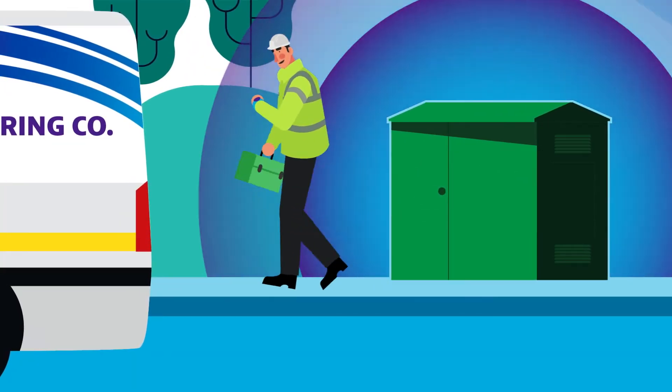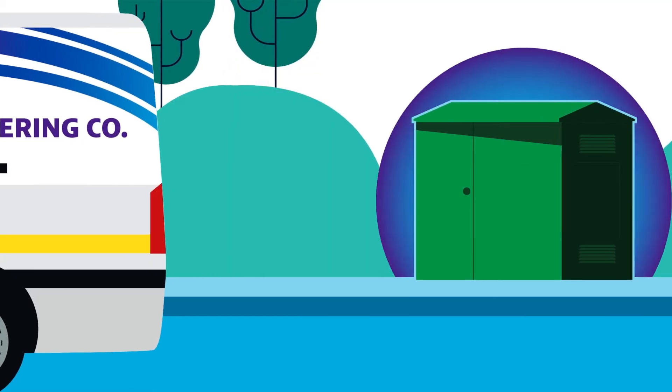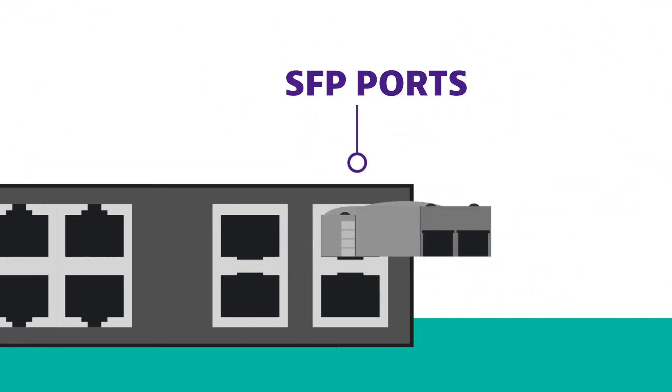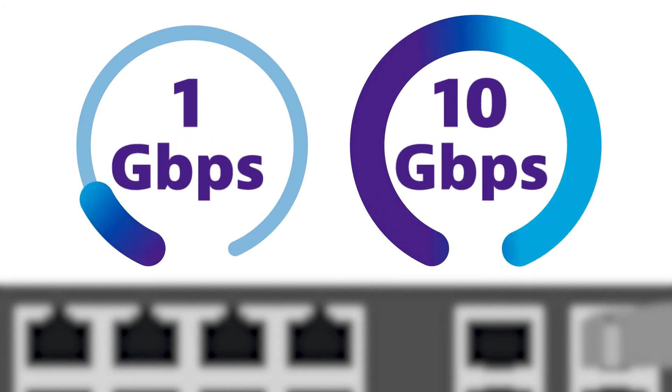What before might have taken weeks to get to the bottom of can now literally be solved in minutes. Fusion JMEP intelligent SFPs can be seamlessly deployed into existing network SFP ports, turning them into assurance microprobes for any 1 or 10 Gbps service.